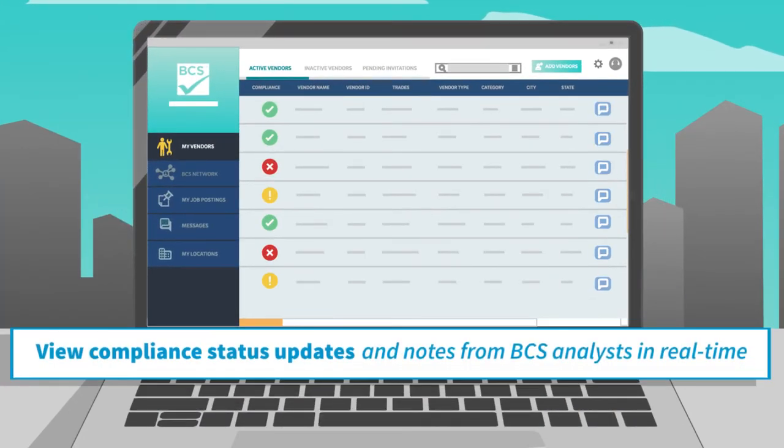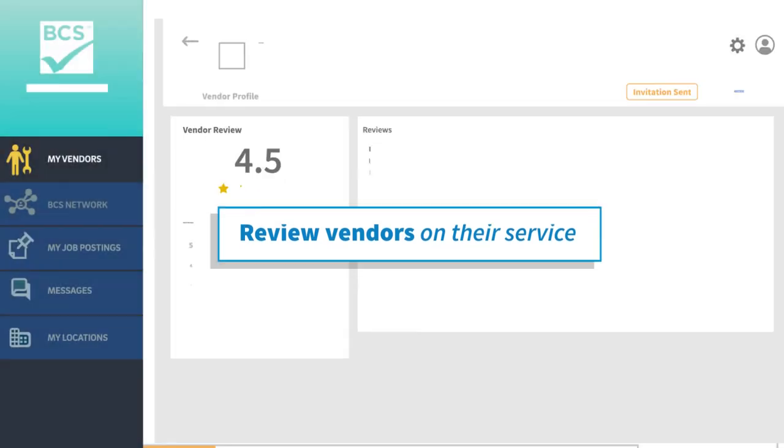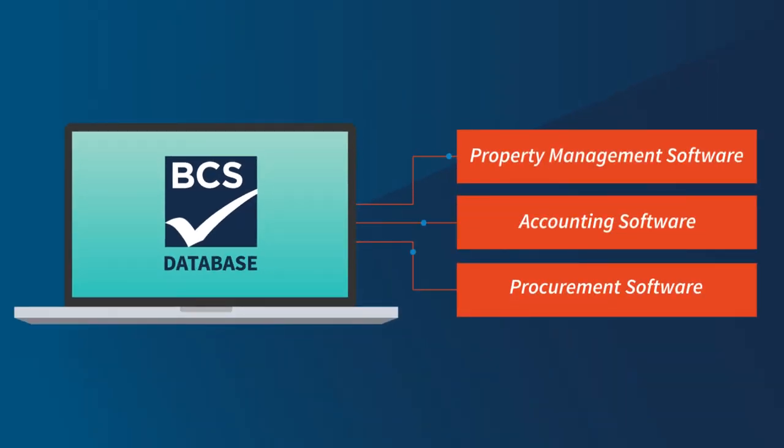You can view compliance status updates and notes from BCS analysts in real time and even review vendors. And it all integrates with your favorite tools and applications.